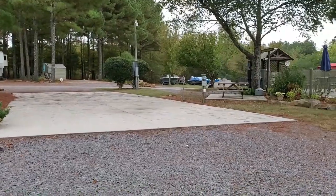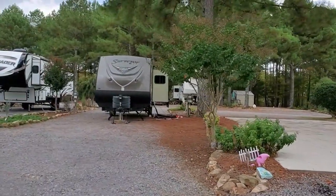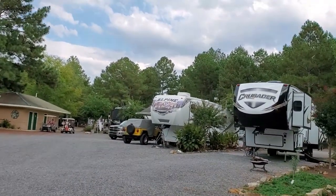They have two laundromats here at this campground, plus shower houses and bath houses. One is at the entrance as you're coming into the park, and one is in the middle of the park.